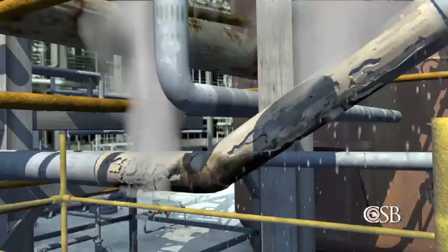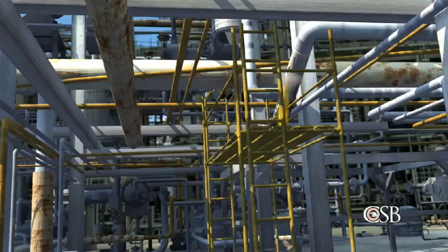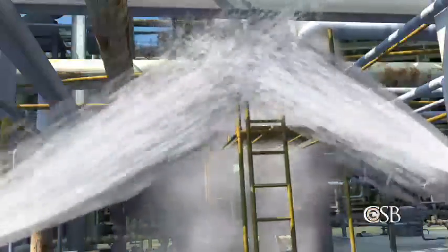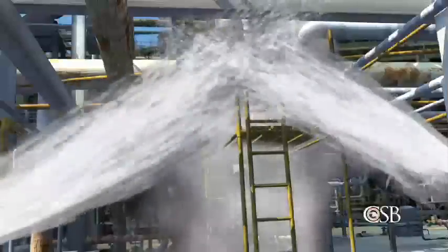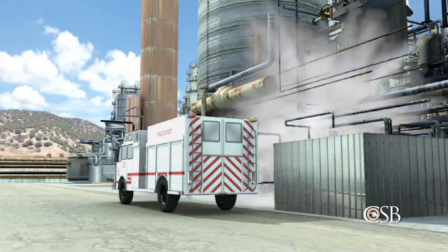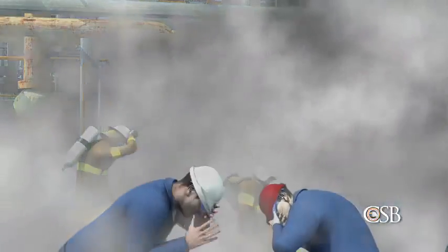So the Chevron firefighters attempted to strip the insulation off the pipe with high-pressure water. But the leak suddenly worsened, and hot hydrocarbon liquid started to spray out of the pipe. A decision was finally made to begin an emergency shutdown of the crude unit, but it was too late. Suddenly, the pipe ripped open. A vapor cloud formed and rapidly expanded as the large inventory of hydrocarbons in the distillation tower started to vent through the ruptured pipe. The vapor cloud immediately spread over hundreds of feet, engulfing all 19 people who had gathered nearby.